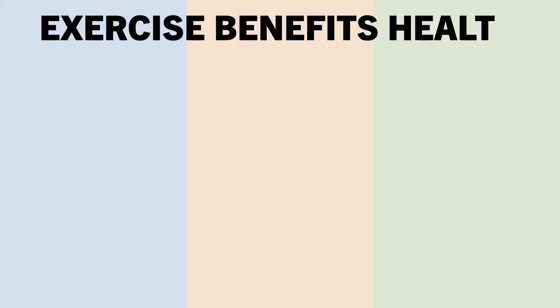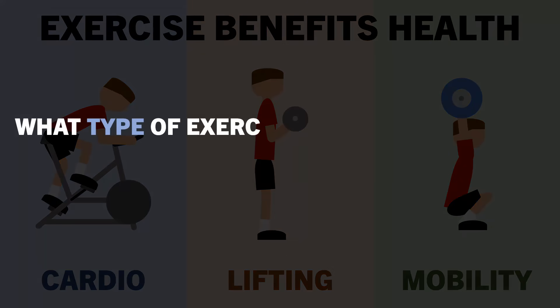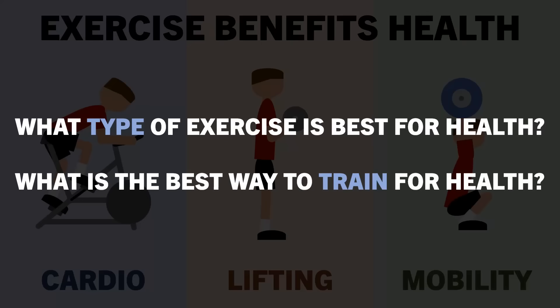Exercise in general is usually going to be beneficial for long-term health, but what types of exercise are best for health, and what is the best way to train to maximize health and longevity?